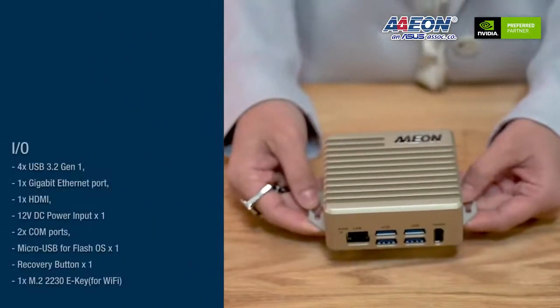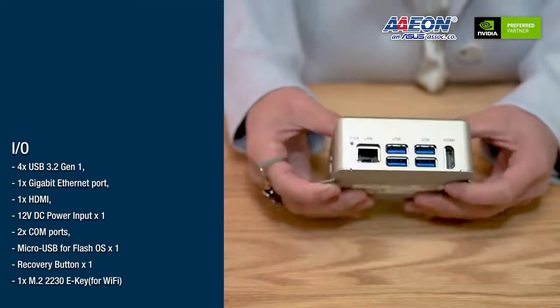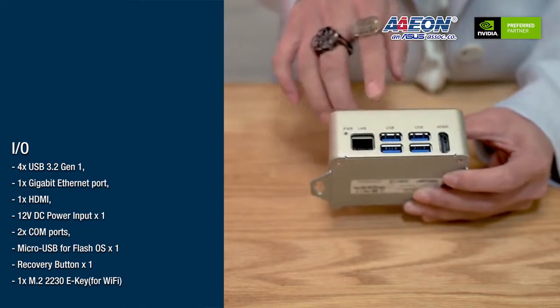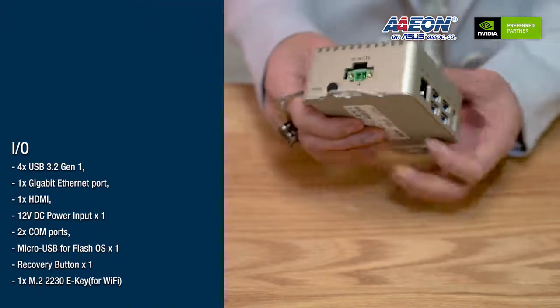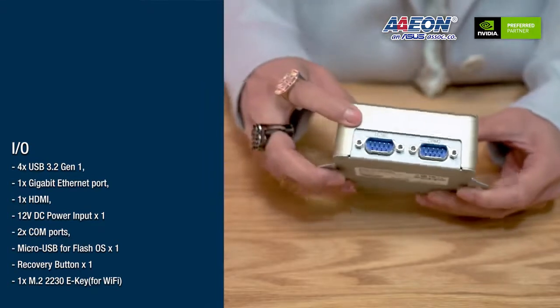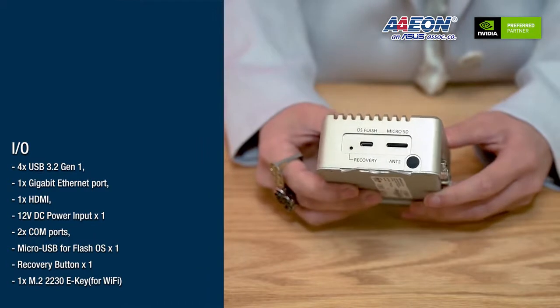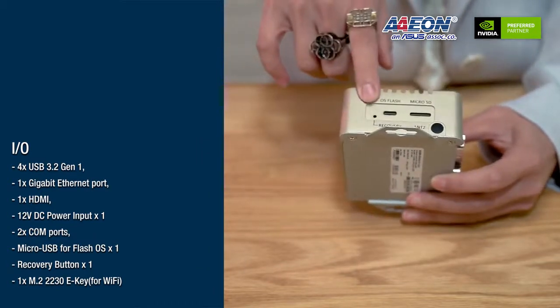Let's take a look at all the features on the Boxer 8251. We have a USB 3.2 Gen 1 port, a 1 Gigabit LAN port, and 1 HDMI output. There is also a 12-volt DC power input and two COM ports. We also provide a microSD card slot for flashing the OS image, and there's a recovery button as well.